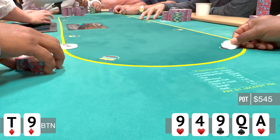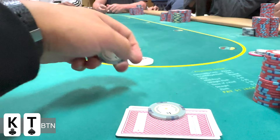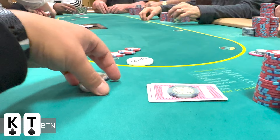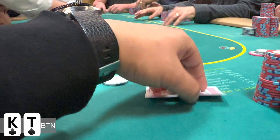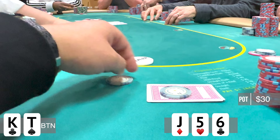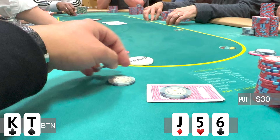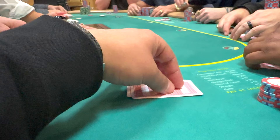This session is not going the way we wanted to and I'm not playing my best, but there's still time to rebound. A few orbits later, I'm on the button and I look down at king-ten offsuit. This is a standard open and I wind up picking up one caller — my friend in seat two, who's been the main villain of the session. We go heads up to a flop of jack-5-6 rainbow. The action checks to me and I make a continuation bet. I definitely would have liked a smaller c-bet — 15 will probably get the same thing done. This player decides to check-raise to $55. I have air, so I decided to let it go. He flipped over pocket sixes to show me he had middle set.